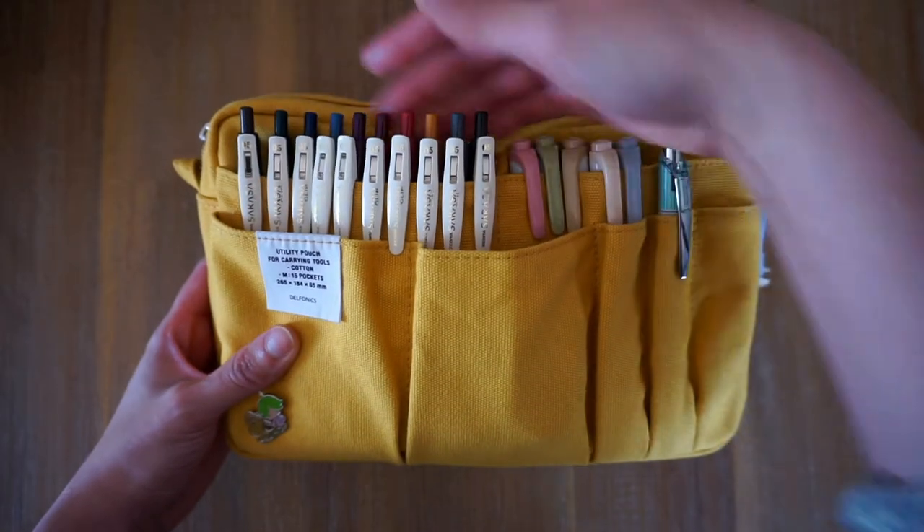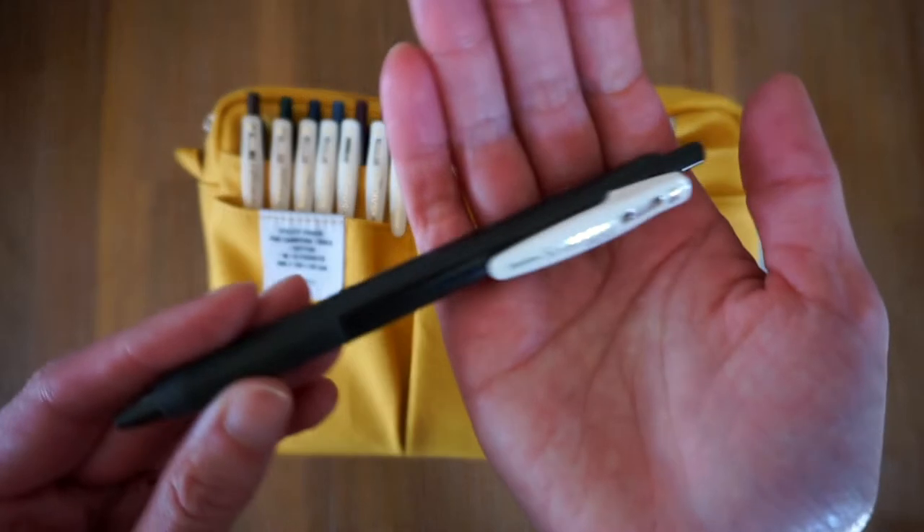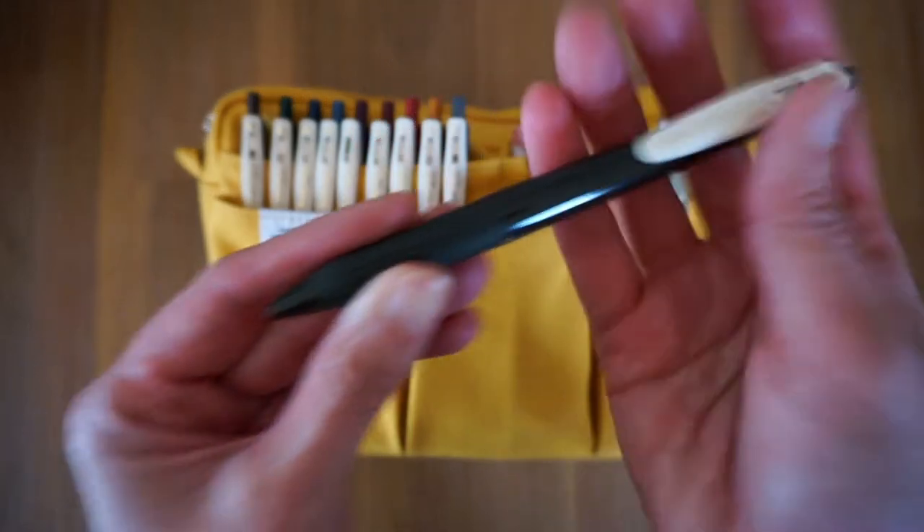First up we have my Zebra Sarasa click pens. These are probably my favorite pens to journal with.